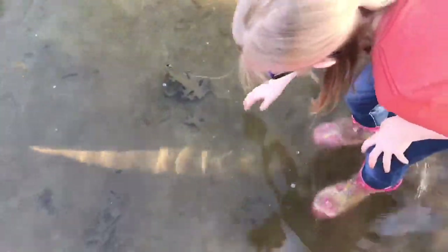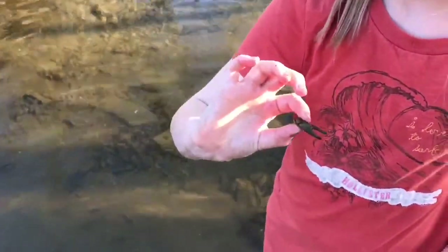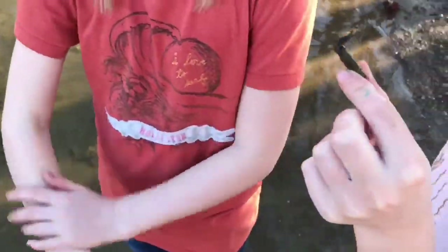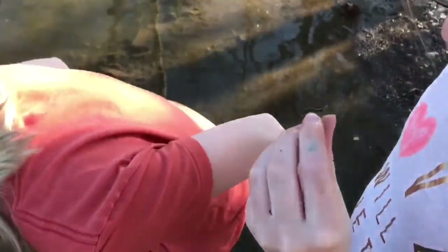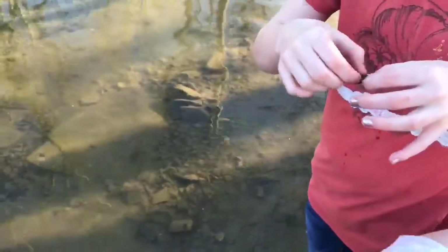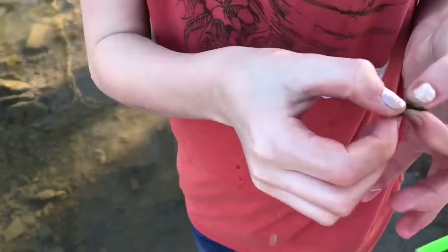Oh look, a crawdad claw. It's not going to catch you. It looks very cool. It smells like shrimp. It does. It has tiny little pinchers. It's tiny, tiny.